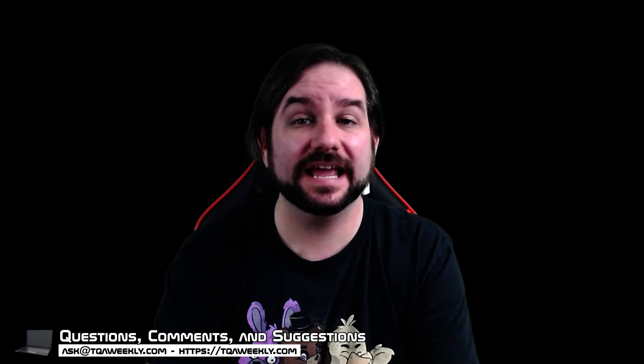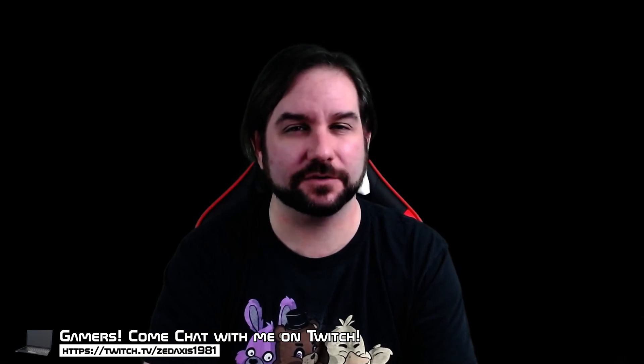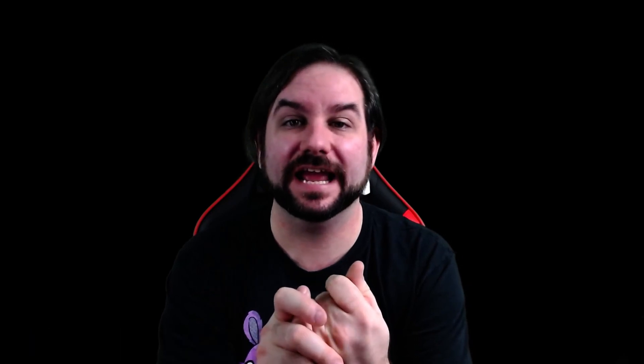And if you want to see me play video games, head over to twitch.tv/zaxis1981, where I'm currently playing Assassin's Creed Valhalla every Friday, Saturday, and Sunday, 7 to 9 p.m. Eastern. There's a Discord link down below for that as well where I post my schedule. I hope to see you there — thank you for watching and goodbye.